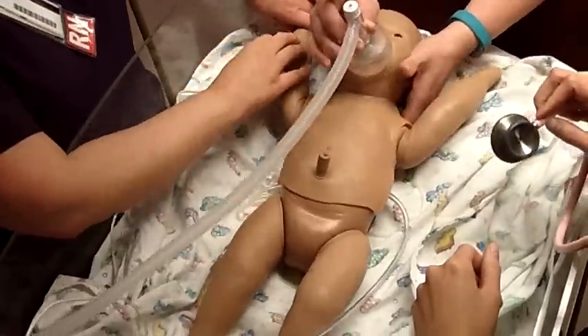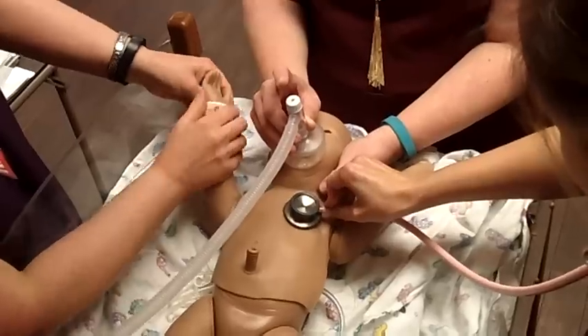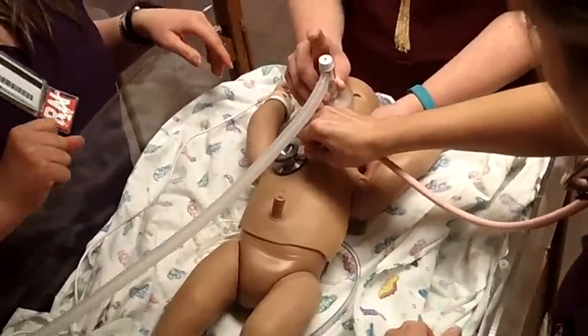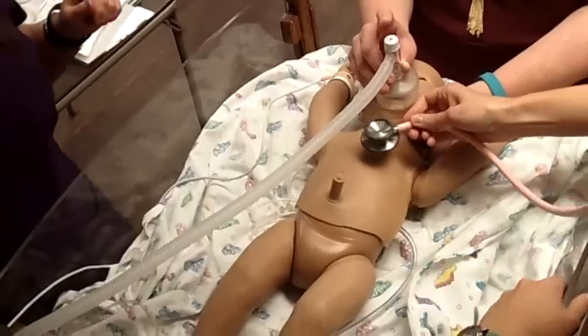Do not have chest rise. We're going to adjust the mask. One, two, three. We do have chest rise. What's our heart rate? Our 30 seconds of effective ventilation starting.